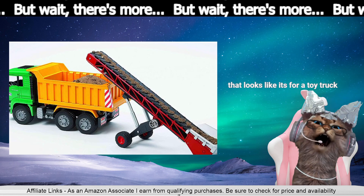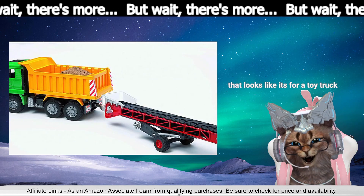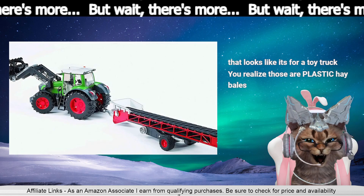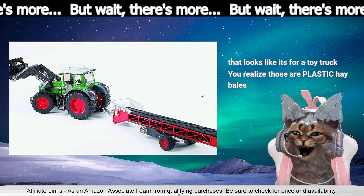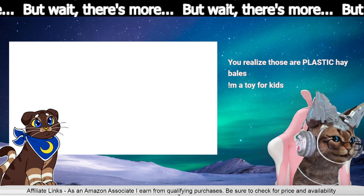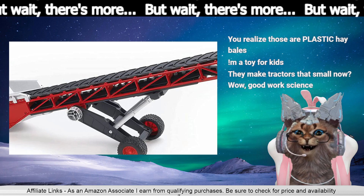It's a toy — the hay bales are plastic toy hay bales. Oh, there you go, that's an awesome toy! Well that would be useful — put it on your lap and you could like, you wouldn't have to move your arms to put the chips in your mouth. You just run them up and they drop in your mouth.